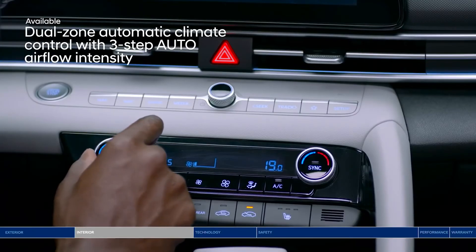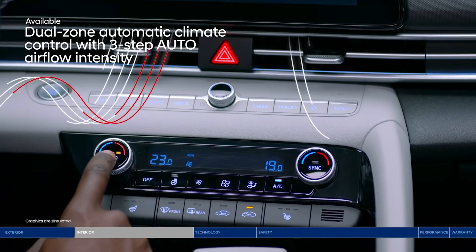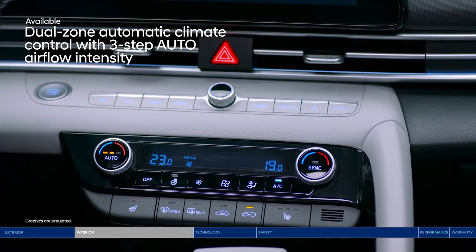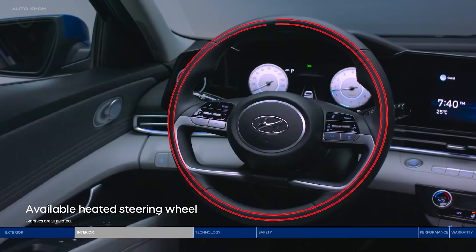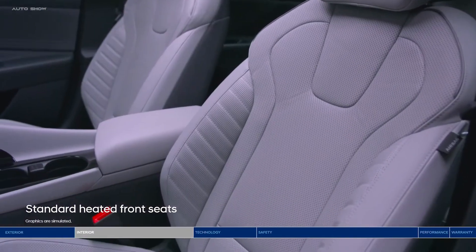It's bound to happen — your passenger wants to turn up the AC, but you're already feeling the chill. With the dual-zone automatic climate control, you can both have the temperature that you desire. Our advanced system lets you choose between three levels of airflow intensity while the system is set, improving overall comfort. Don't worry about being left in the cold with the heated steering wheel and standard heated front seats.